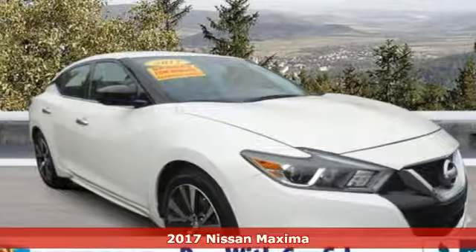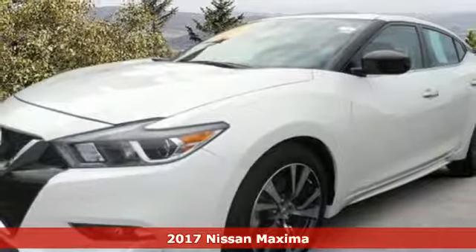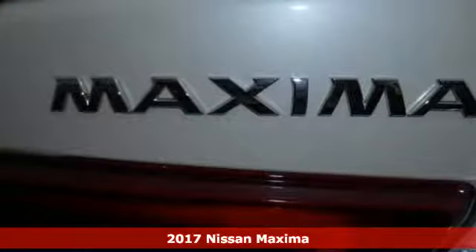It's a certified 2017 Nissan Maxima. With sedan practicality and sports coupe power, this Maxima makes performance a four-door word.